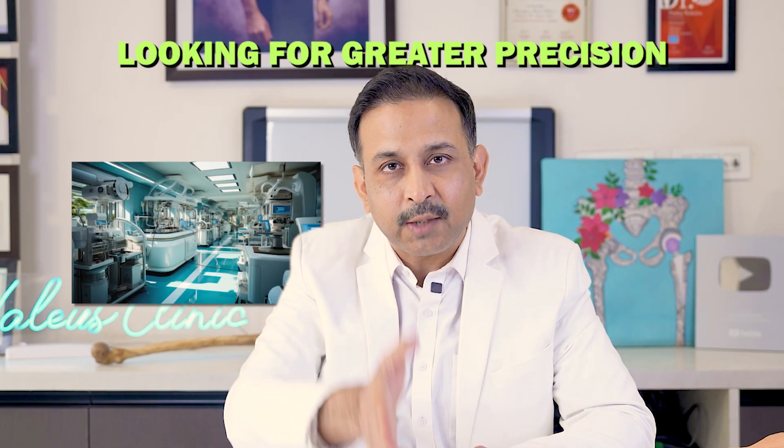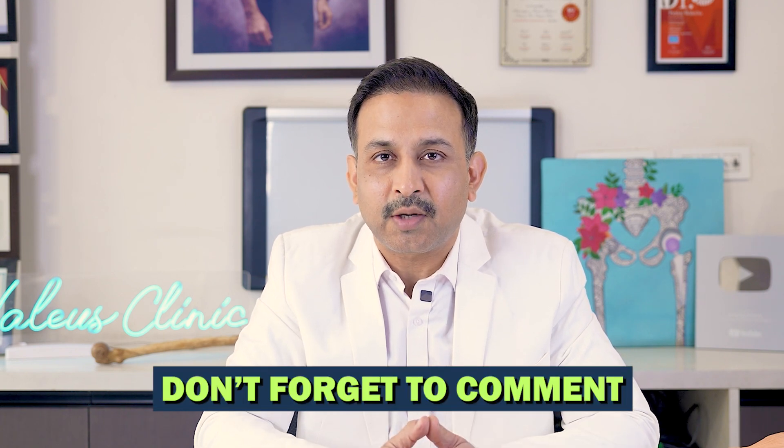These are the proposed benefits of robotic knee replacement over conventional knee replacement — but does that make conventional knee replacement bad? No. As I said at the beginning of the video, we are looking at fine improvements, at greater precision. We had great precision earlier also; we're simply looking at greater precision, and that's how we do innovations, improve treatments, and improve outcomes. I hope this video made it clear, and if you still have any doubts, please let me know in the comment section and we'll make a video on it or answer your comment. Thank you so much for watching.